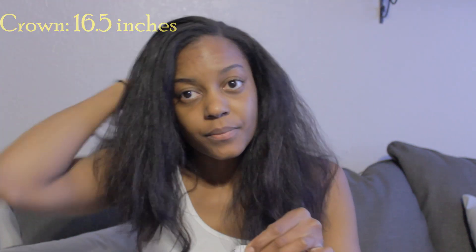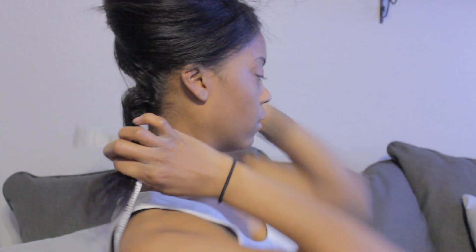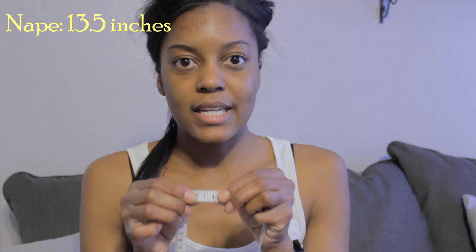16 and a half inches at the crown. Last is the nape — 18 inches slightly. The back of my head is a little tricky — 13 and a half inches at the nape.